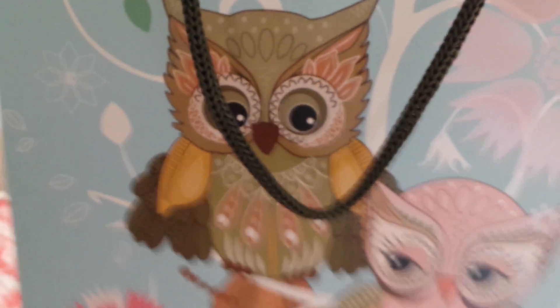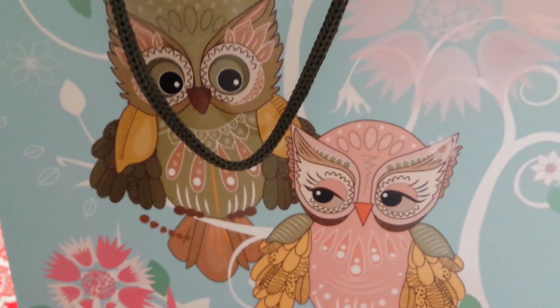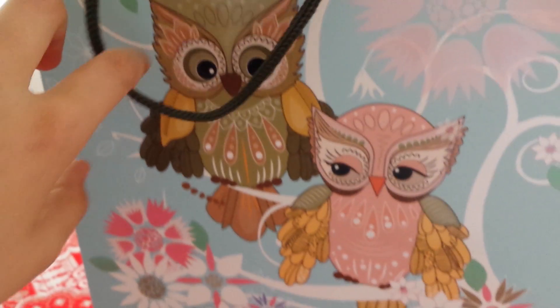It all came in this super cute bag with owls. Owls are my favorite animals, I love them so much. Thanks a lot, Easter Bunny, for bringing me such a cute bag.